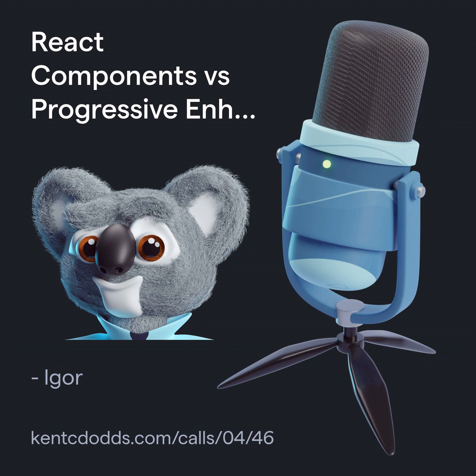Hi Kent, my name is Alex. On one hand you advocate for implementing progressive enhancement techniques for applications. On the other hand, even in Epic Stack, the use of custom React components is justified even for a simple checkbox, which essentially makes the application non-functional without JavaScript. So I'm struggling to decide whether it's worth trying to develop a progressive enhancement UX at this time, or if it's still an unattainable ideal.